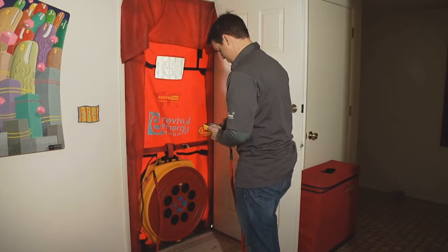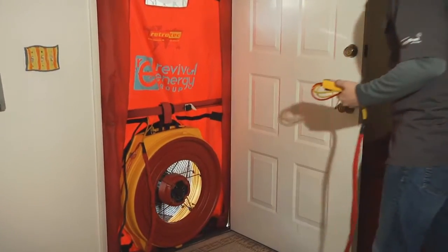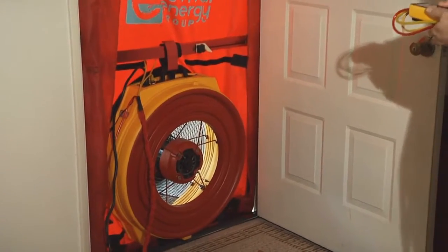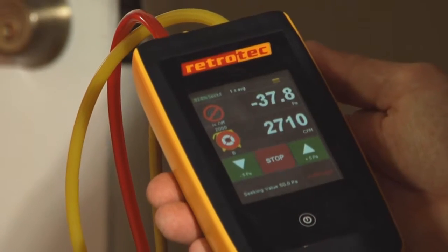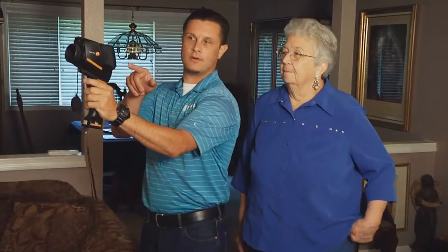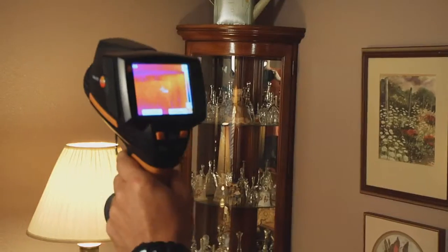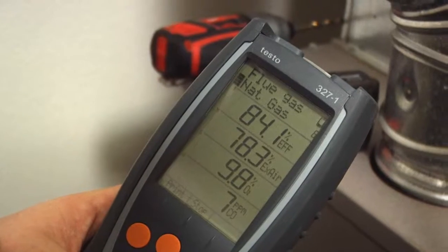A home energy audit from Revival Energy Group is far more than just a visual inspection. We use the latest technology, including the EPA recommended blower door test, which is the only effective way to measure air leakage in the home. Our BPI certified auditors use infrared cameras to uncover leak points and diagnostic tools to measure furnace efficiency.